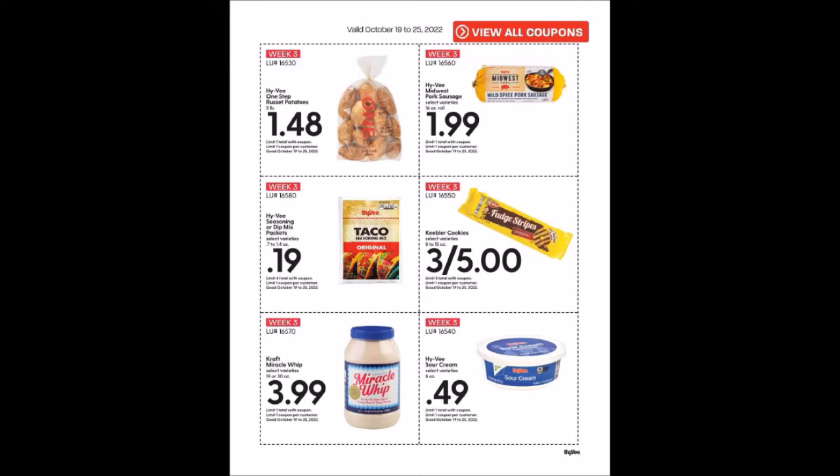We have the Kraft Miracle Whip in selected varieties, 19 or 30 ounces, for $3.99, limit of one. We have the Hy-Vee Sour Cream, eight ounce container for 49 cents, limit one. That's very tiny packaging, so probably not the best deal we've seen.